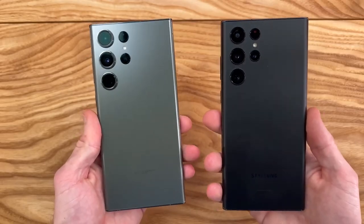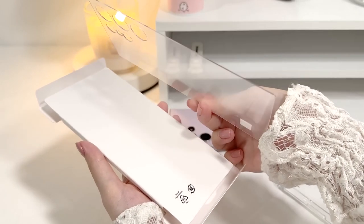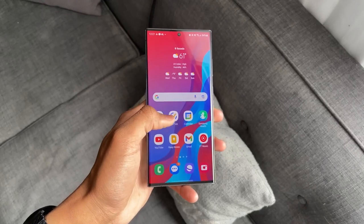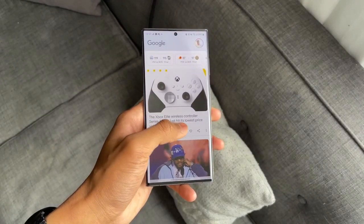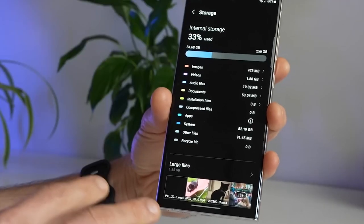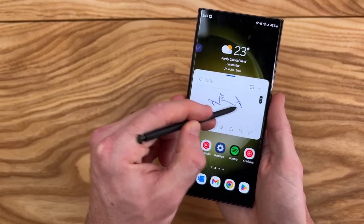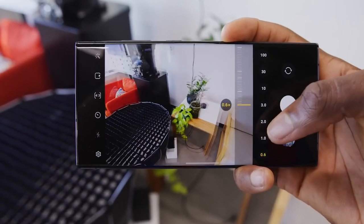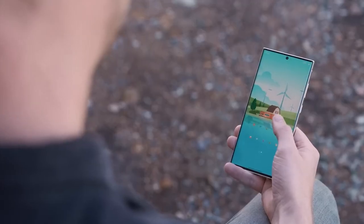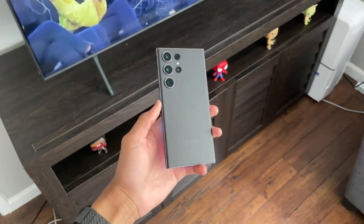Samsung has attempted to address this concern by introducing an array of captivating new color options. By infusing a burst of vibrancy and personalization, the company aims to alleviate the potential disappointment felt by prospective buyers seeking that extra touch of individuality. The availability of these new colors provides an opportunity to inject excitement into the device and allows users to express their unique style and preferences. While the design continuity of the Galaxy S23 Ultra might not be a deal-breaker for everyone, it remains a valid consideration for those who crave innovation and originality in their smartphone experience.